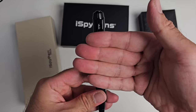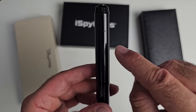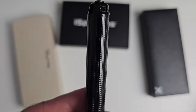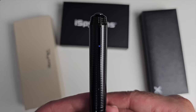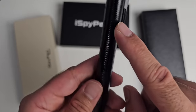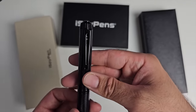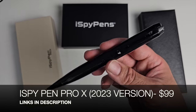You can see the sensor - it's right between the clip, so when you wear this on your shirt this part sticks out and you'll be secretly recording. There's an indicator light on the back - press the button for two seconds, the blue light flashes twice and you're officially recording. When you finish recording, press the button twice - the steady blue light means recording has stopped. When worn on your shirt the light is behind so no one will see it. That was the I Spy Pen Pro X 2023 model.